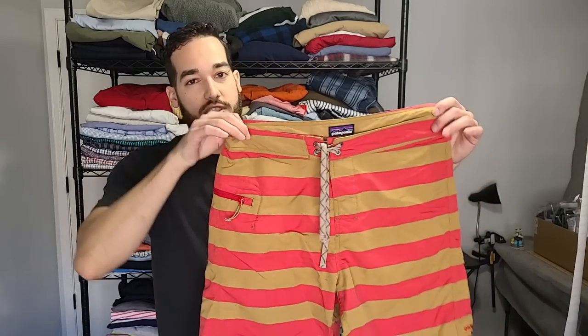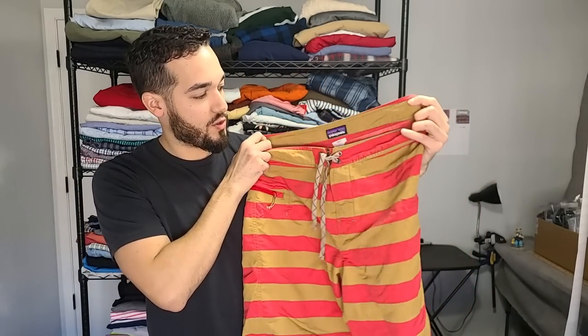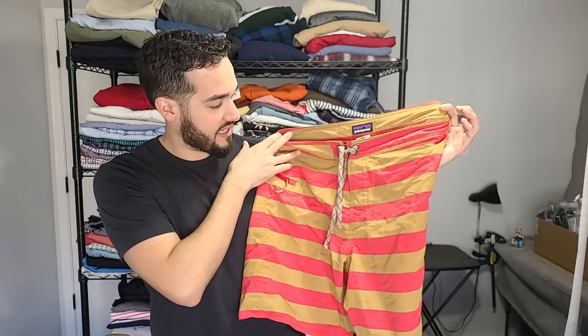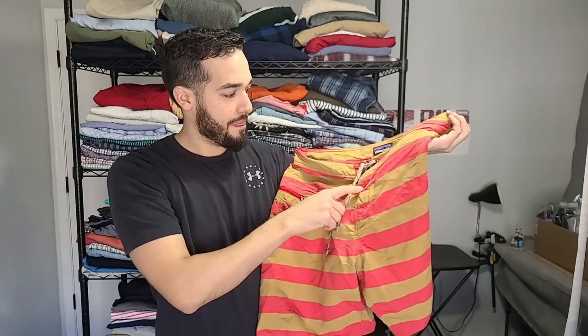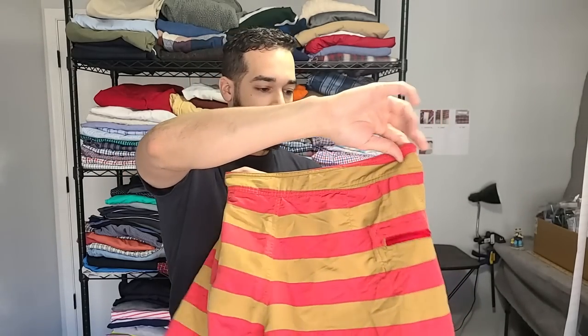Everybody's favorite brand — this is Patagonia. It's a pair of swim trunks, size 34. It's this kind of mustard yellow, beige, brownish color with red striping and a zip pocket on the side. Some Patagonia swim trunks can go for like $60 if it's older stuff. This one is a little newer — says it's made in Vietnam — but an easy $25-$30 on the Patagonia.